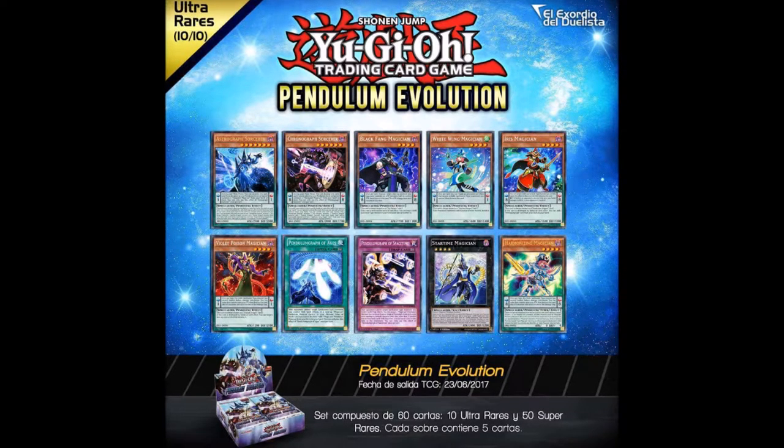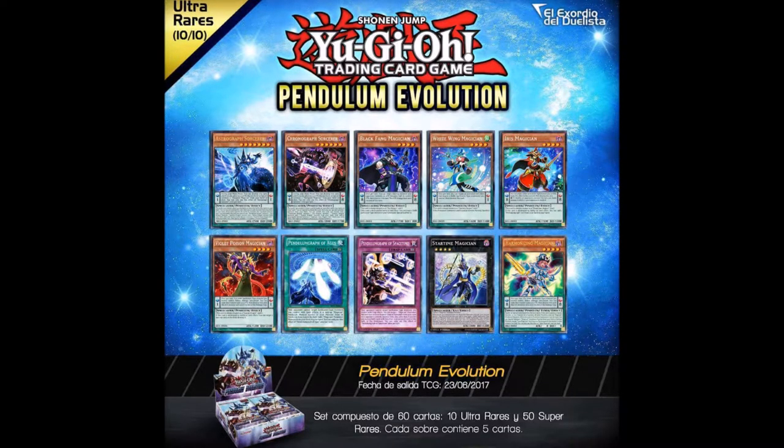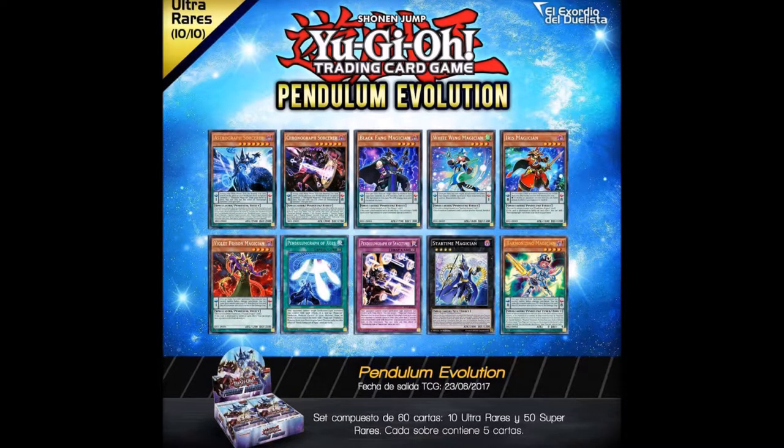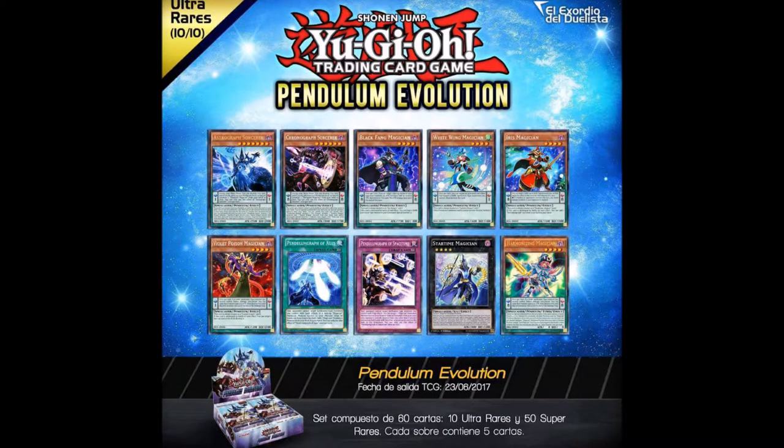Being that this is one of those Hidden Arsenal type sets but with only 10 ultra rares instead of 20, it actually makes the ultras easier to get. It works like there's four supers and one ultra rare in every pack, so with 10 ultra rares instead of 20 you have more of a chance to get whatever ultra you need. In a single booster box you'd have more copies of certain magician cards. I think it kind of balances out — it does make them prettier and they have some crazy effects.